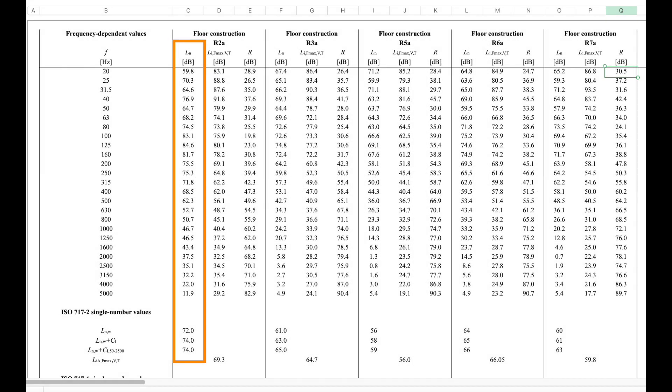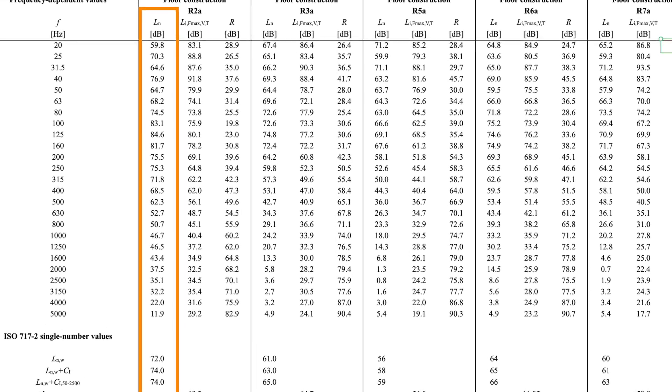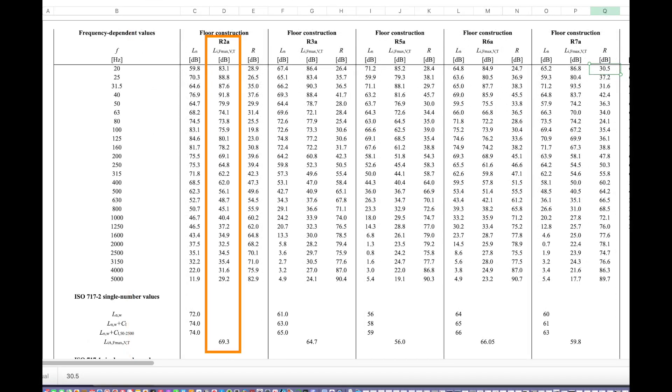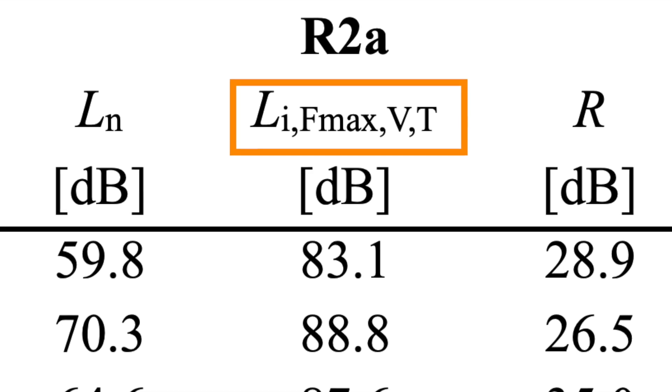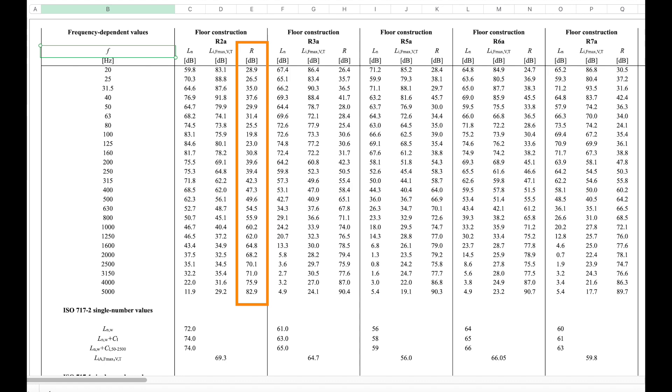The next column is titled LN, which is an acoustical measurement that means normalized sound pressure. A lot of acoustical information is written by experts for other experts using terminology that's inaccessible to the general public, but in layperson's terms this refers to the average noise level in decibels for this particular test. The next column to the right refers to the maximum noise level in these tests — the V and T in this classification means they included reverberation time in the test rooms. The R column stands for reduction, or how much of that noise was reduced in decibels.